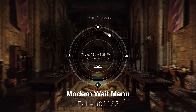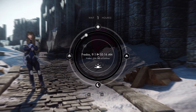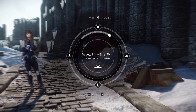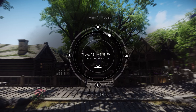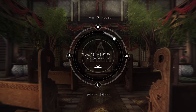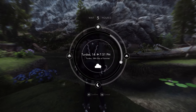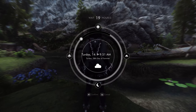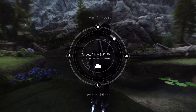Next up is the Modern Wait menu. This mod completely overhauls and redesigns the in-game waiting and rest menu with contemporary UI elements. It introduces a new way to select time through an interactive time wheel design, allows for more intuitive time selection via a hoverable cursor, and includes a weather indicator to display the current in-game weather conditions, fully revamping the waiting and rest menu experience.